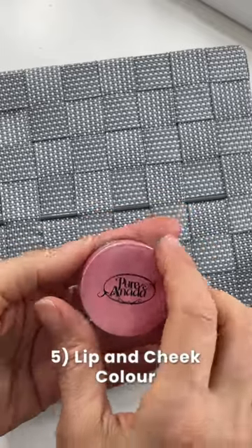And if you have any little grays coming out, these are the Pure Nada Lip and Cheek Rouges. So you can add color to your eyes, to your cheek.